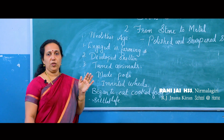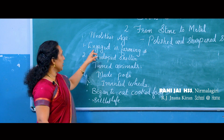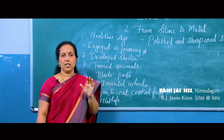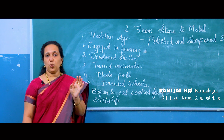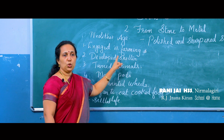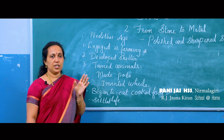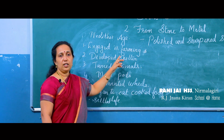The main developments of the Neolithic age include farming and cultivation. In the Paleolithic and Mesolithic ages cultivation had not started, but in the Neolithic age they started cultivation. They cultivated crops like jute, wheat, and rice, as well as fruits and vegetables.